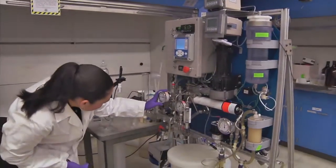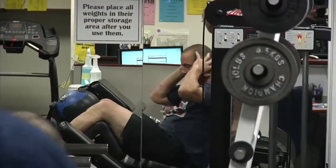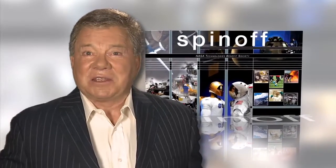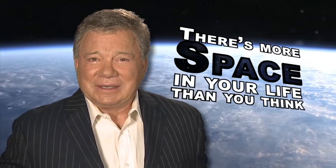NASA's innovations have even resulted in nutrition plans that help people stay healthy and lose weight. Spinoffs like these are just a few examples of how NASA technology turns science fiction into science fact. There's more space in your life than you think.